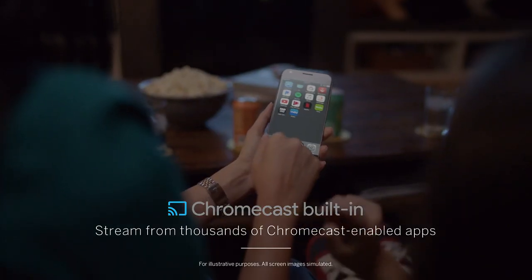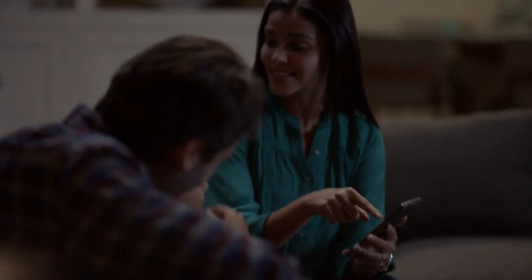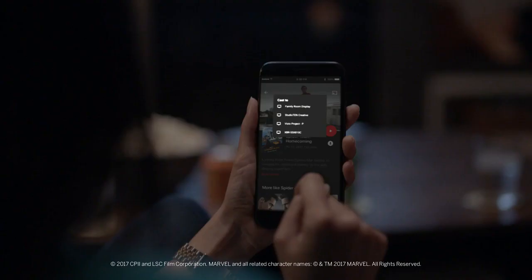And with Google Chromecast built-in, you can stream content from thousands of apps from your iPhone or Android straight to the D-Series.